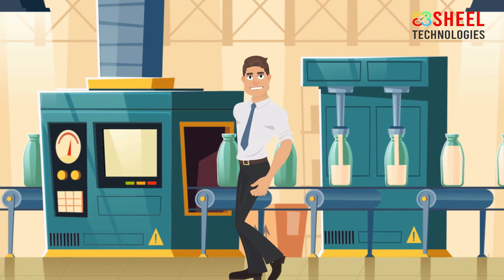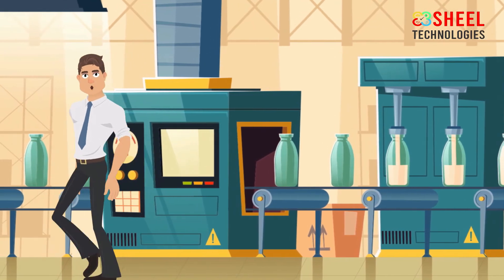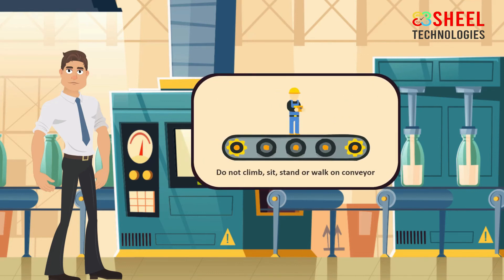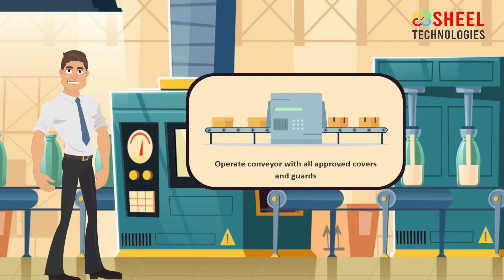Conveyor safety tips: Conveyor belts make work easier and help us work more efficiently, but they can also cause serious injuries. Keep clothing, fingers, hair, and other body parts away from the conveyor and beware of pinch points. Do not climb, sit, stand, or walk on a conveyor at any time.